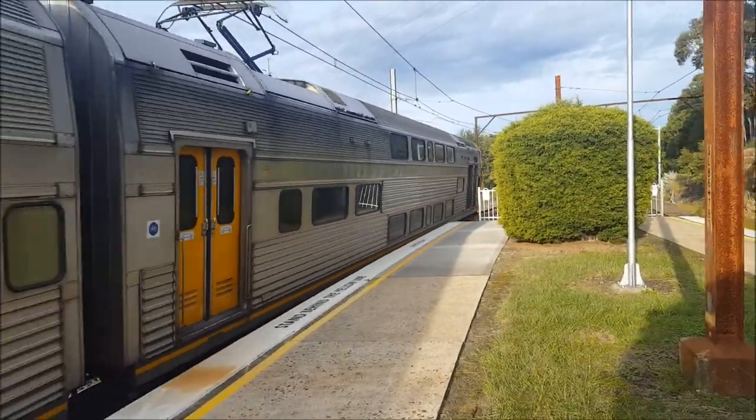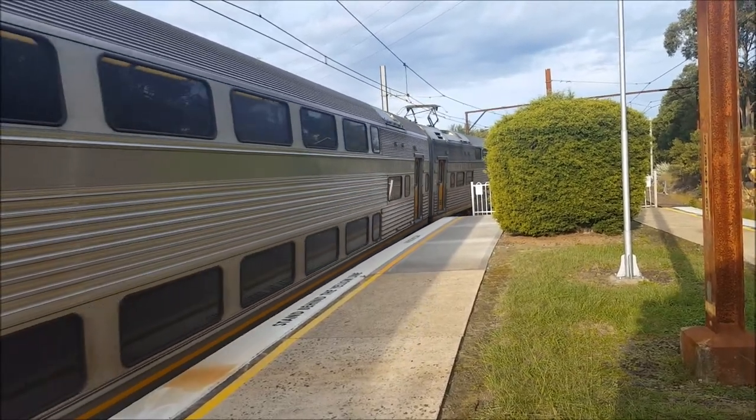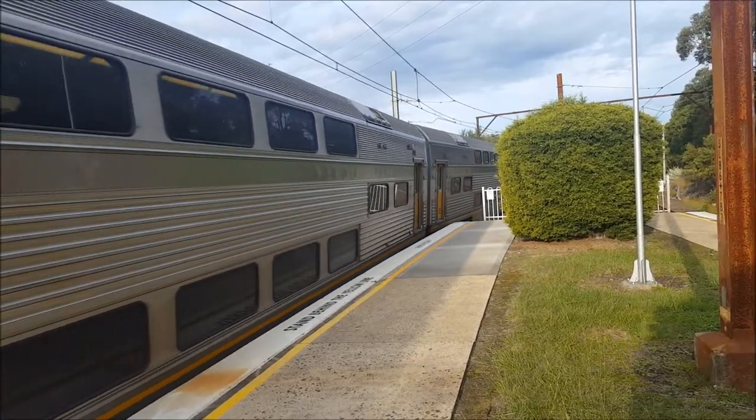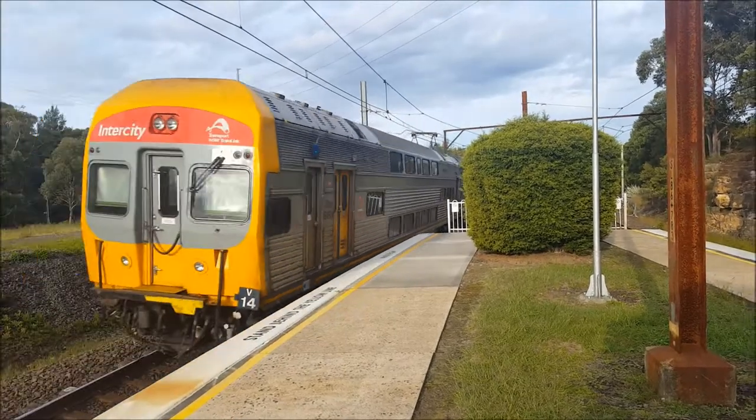Sydney terminal bound fee set now departing platform number one. Should be stopping next at Falcon Bridge, followed by Springwood, then all stations to Penrith, followed by Blacktown, Parramatta, Strathfield, and Central. The fee set is fee 14.